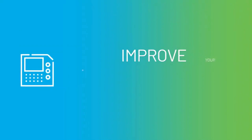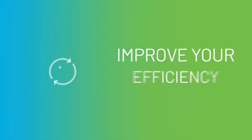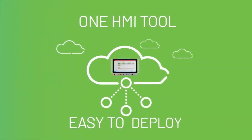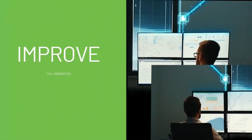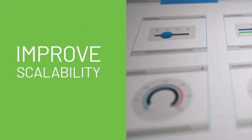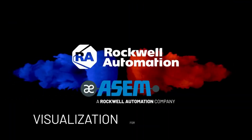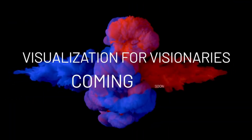Our next visualization platform will help you improve your deliverables, your process, and your efficiency in one easy-to-access, easy-to-deploy tool. So if you need to improve collaboration, scalability, and interoperability to achieve your HMI vision, keep looking ahead. Rockwell Automation's visualization for visionaries is coming soon.